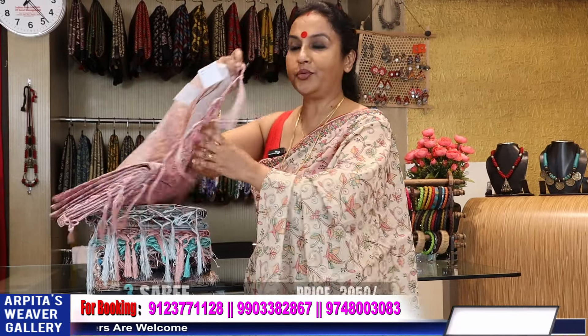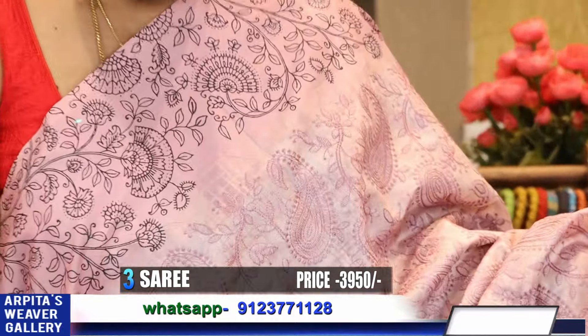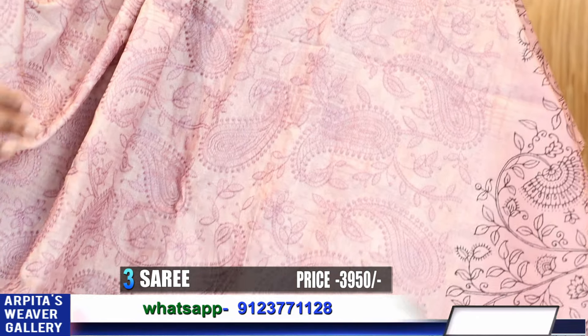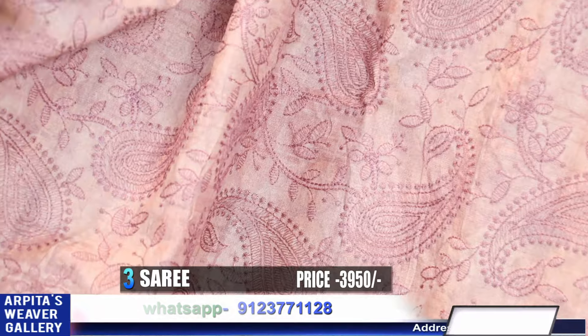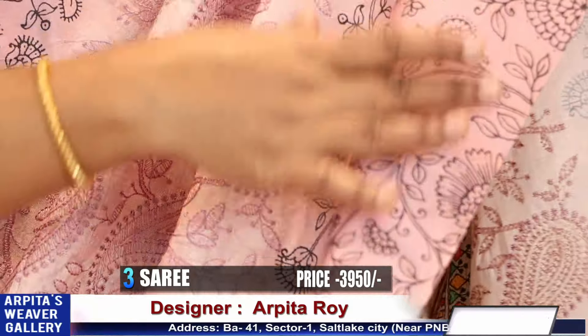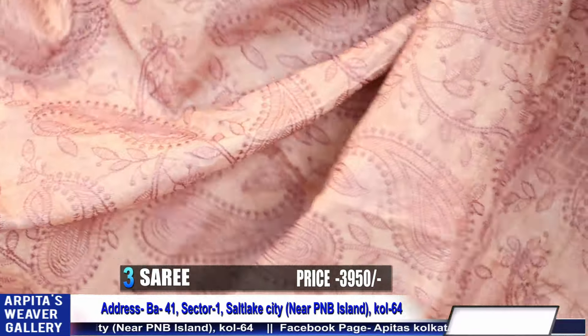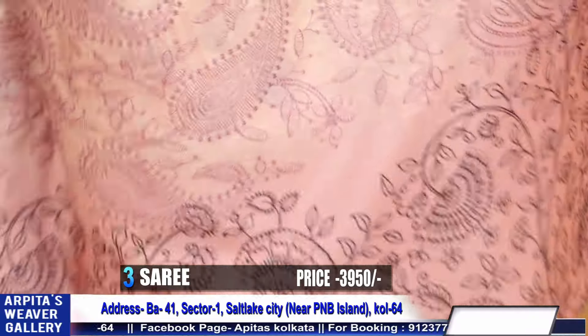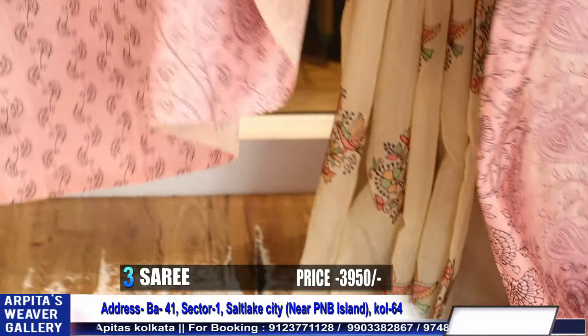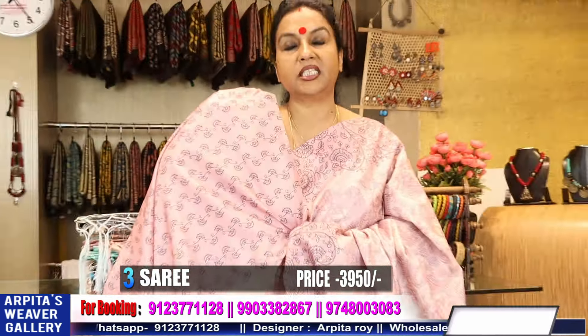Saree number 3 — a pastel pink base semi tussar saree. The whole body has Lucknow chikankari embroidery done with machine embroidery. There is no stitch in the border — it's a printed one, but the base is embroidered with machine embroidery Lucknow chikan. This goes the saree. This is the blouse piece — a pastel pink, it's very pretty.